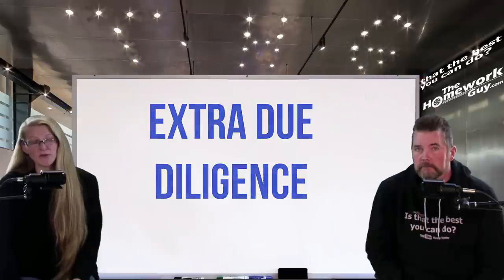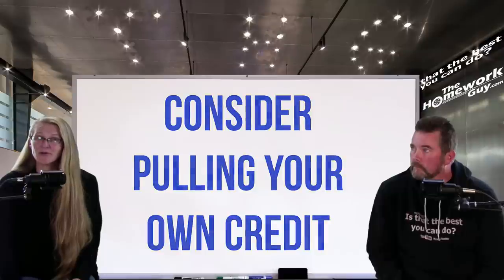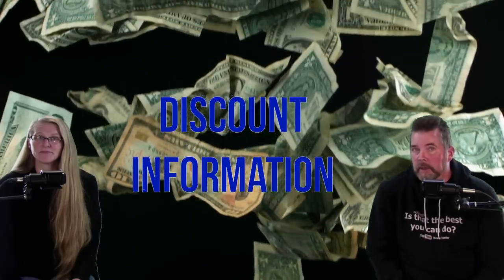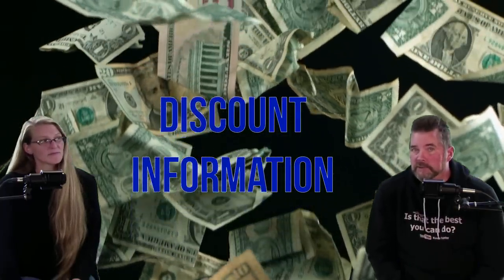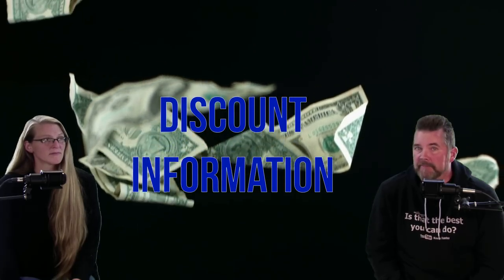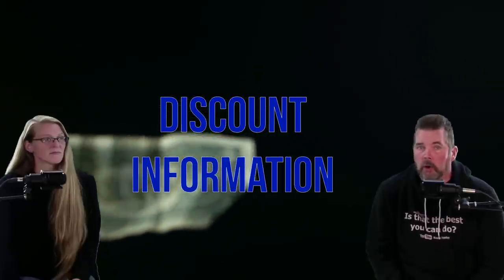A couple of additional things to consider if you're financing: pull your own credit report before car shopping — it's free once a year, so review your credit history and score before you go to the dealership. If needed, resolve any unpaid or late bills as early as possible, since the higher your score the better the terms on your car loan. There might also be discounts available from your credit card company, the dealership, or the manufacturer, so look into those.